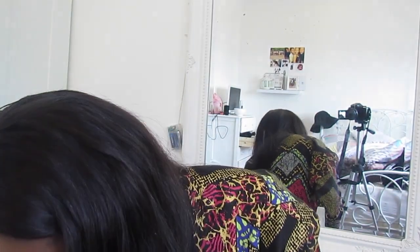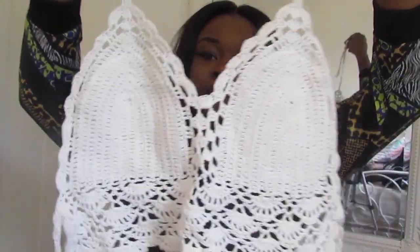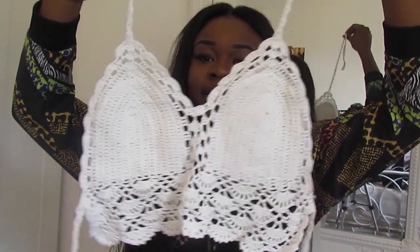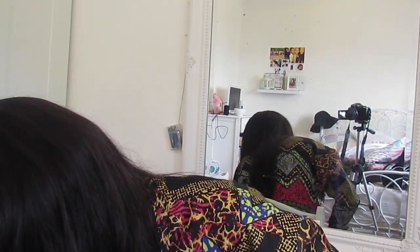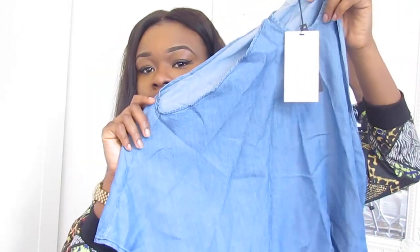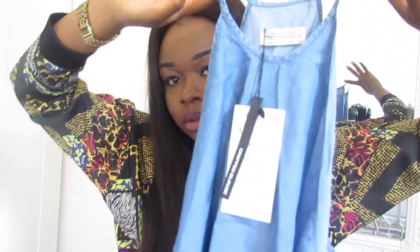I got this lacy crochet bralette — you tie it at the neck and at the back. Really pretty. Last is this denim halter neck top from Zara — it's a really cute number. I think it would look nicest with white shorts or white trousers.